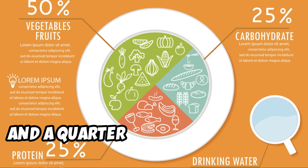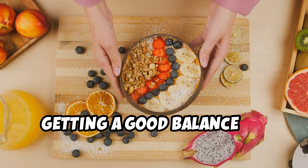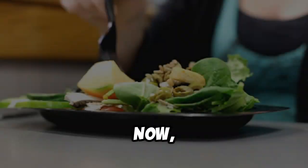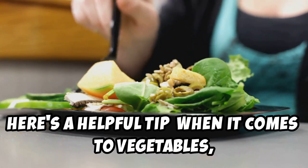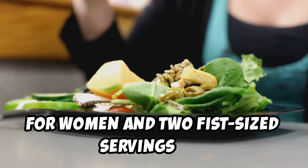Fill a quarter of your plate with lean protein, and a quarter with complex carbs. This simple strategy will ensure you're getting a good balance of nutrients and fiber to keep you feeling satisfied. When it comes to vegetables, aim for at least one fist-sized serving for women and two fist-sized servings for men per meal.